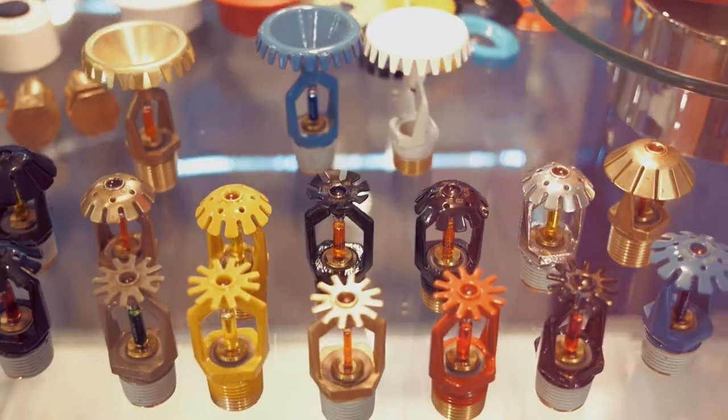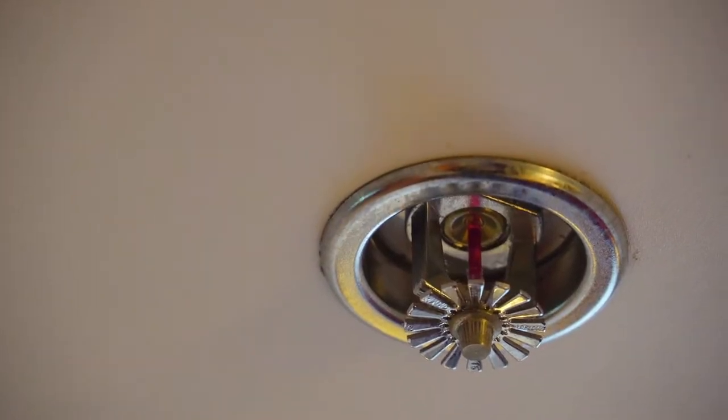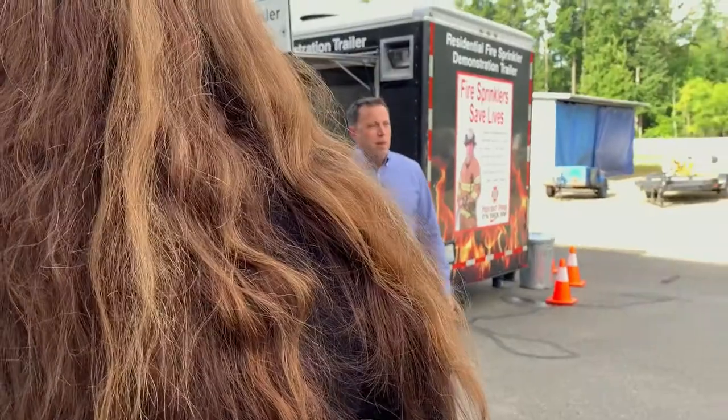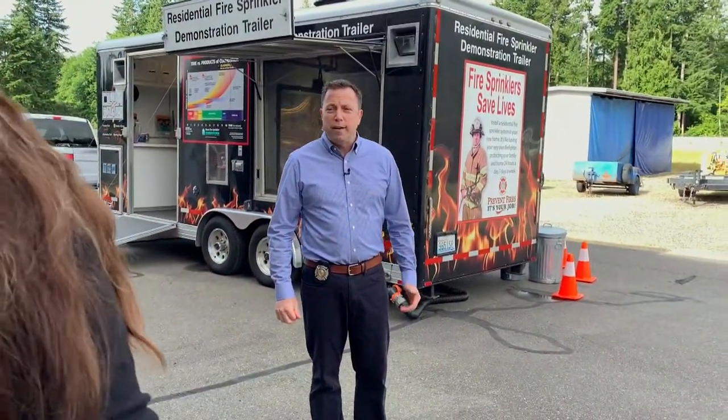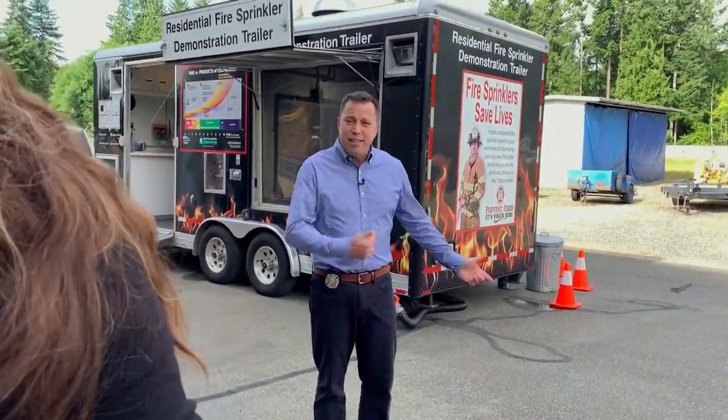Residential fire sprinklers are on guard 24-7, protecting your family and your home. Home fire sprinklers respond quickly when a fire starts, spraying water on the fire while it's still small. Let's take a look and see how it works.